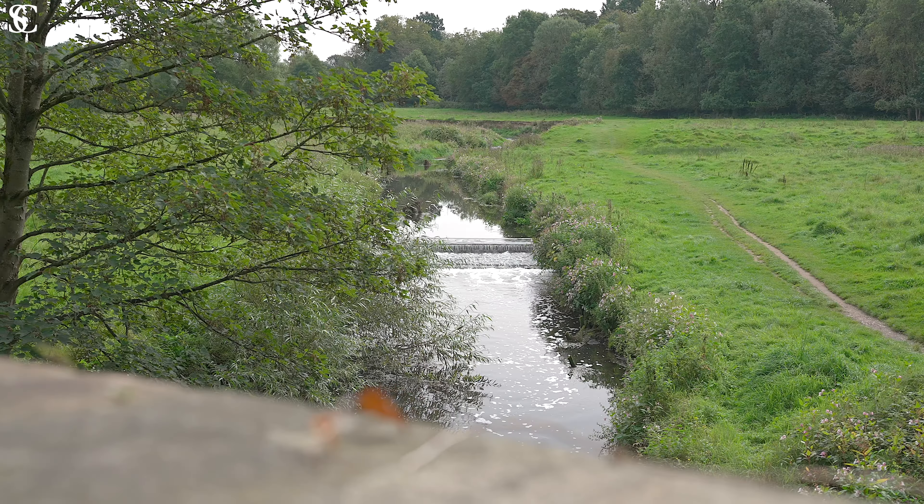The hustle and bustle of Wilmslow Town Centre is a 10 minute walk in that direction, with its excellent shops, restaurants, bars, schools, and transport links. But I've taken refuge down by the River Bollin, just around the corner from Roadheath Close. If you'd like to arrange a viewing, please call me or one of the team — we'd love to show you around.